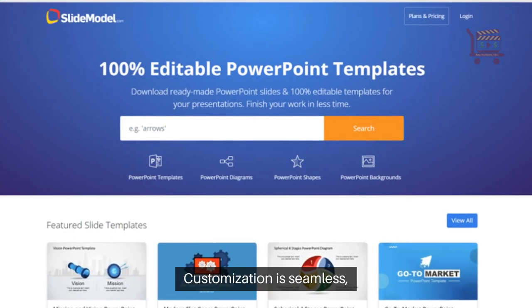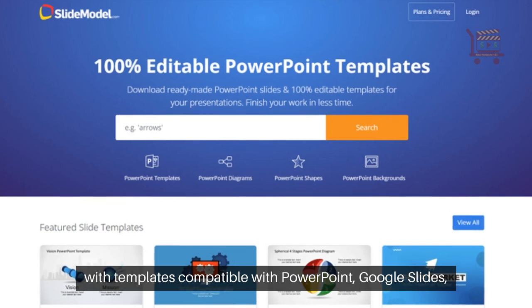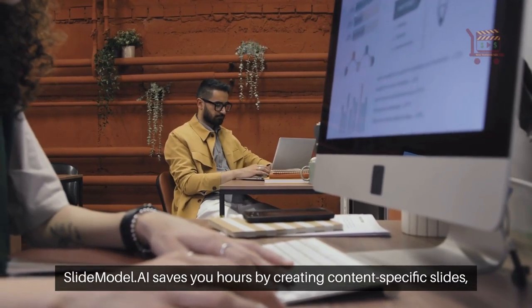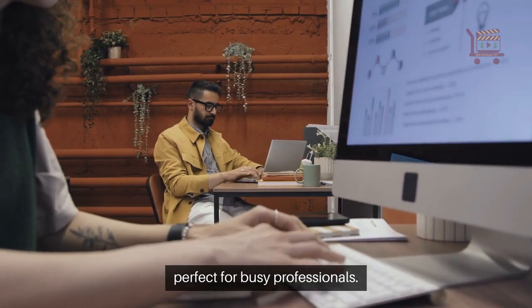Customization is seamless, with templates compatible with PowerPoint, Google Slides, and more. SlideModel AI saves you hours by creating content-specific slides, perfect for busy professionals.